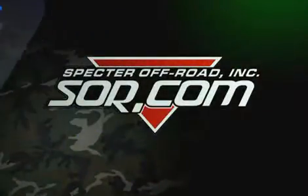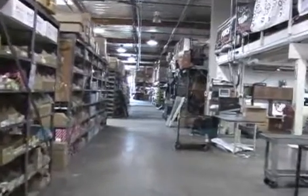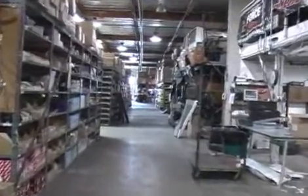Spectre Off-Road, the world's leader in Land Cruiser parts and accessories. In business since 1983, we are dedicated to providing quality parts and service to the Land Cruiser marketplace.